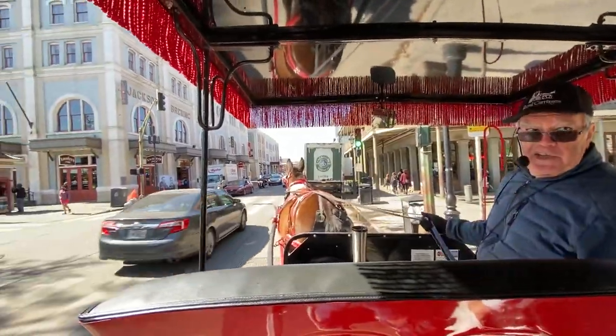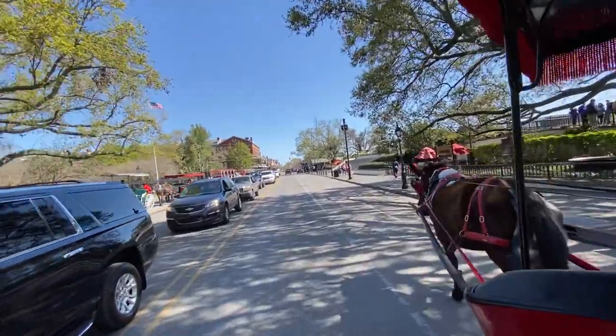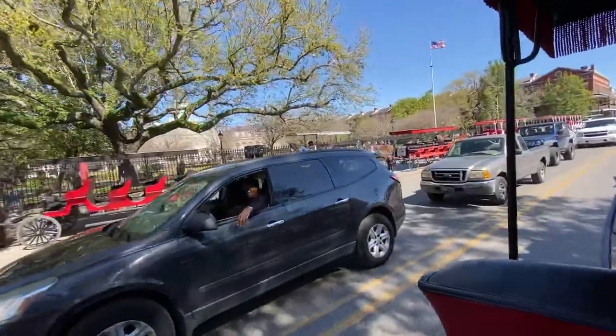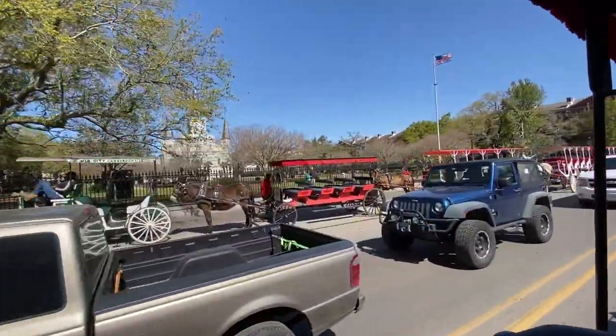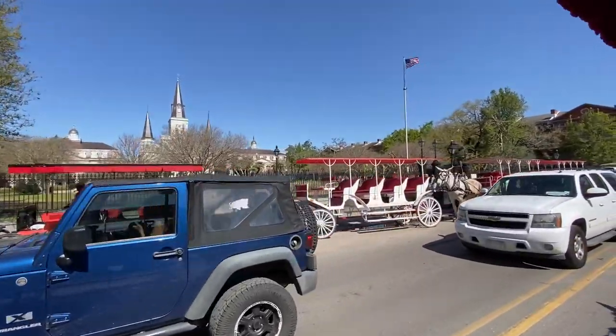That was in 1718. Now of course when Bienville founded the city, this was not a lovely flowering park — this was all cypress swamp. Bienville cleared away a few trees on this site and made a plain flat field where his soldiers could do military drills. For the first 133 years of the colony, we called this the Place d'Armes — a military parade ground.